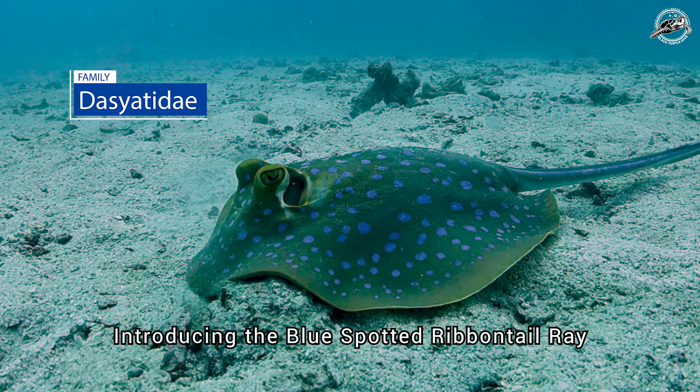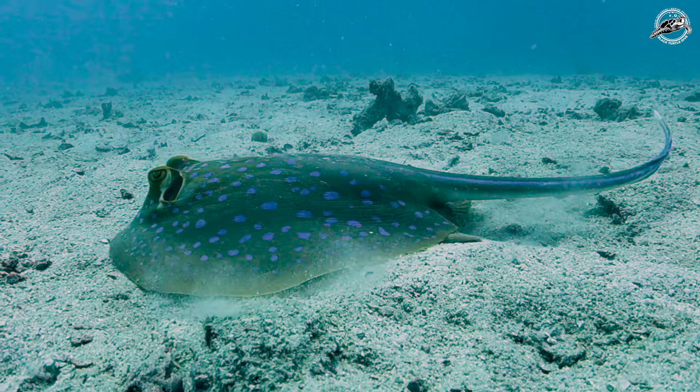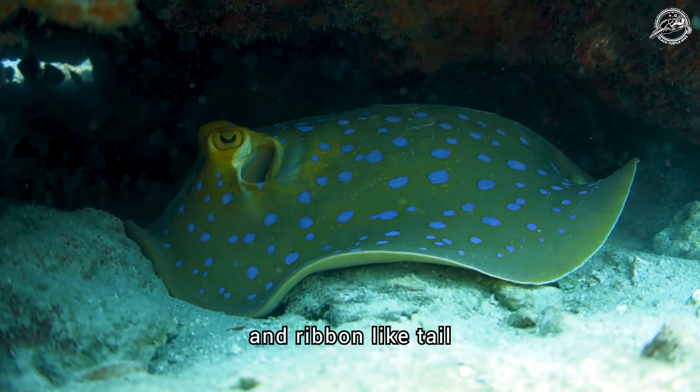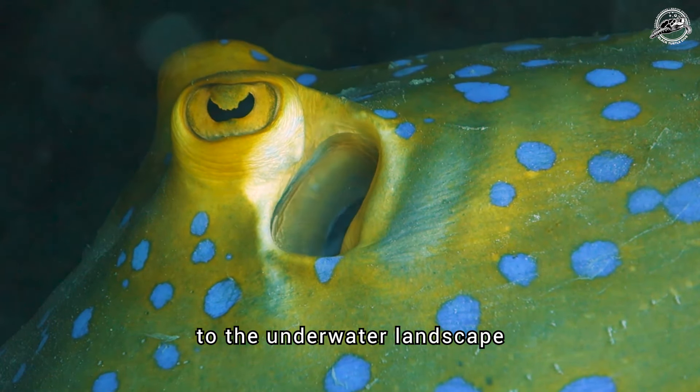Introducing the Blue Spotted Ribbon Tail Ray, a magnificent marvel of the marine world. Easily identifiable by its striking blue spots and ribbon-like tail, the Blue Spotted Ribbon Tail Ray is a vibrant addition to the underwater landscape.